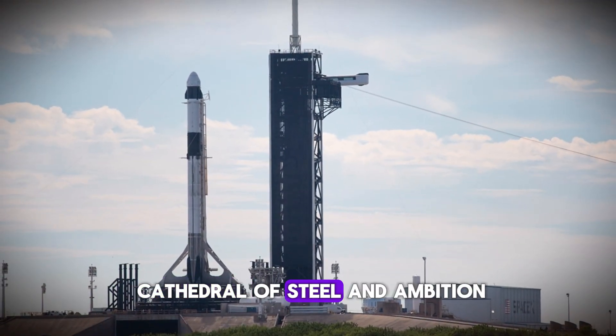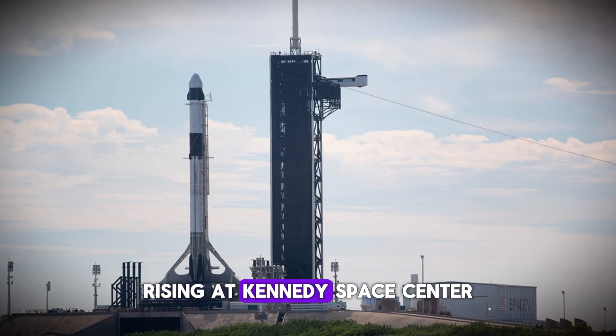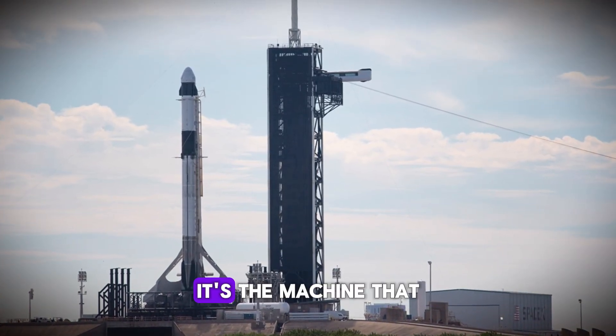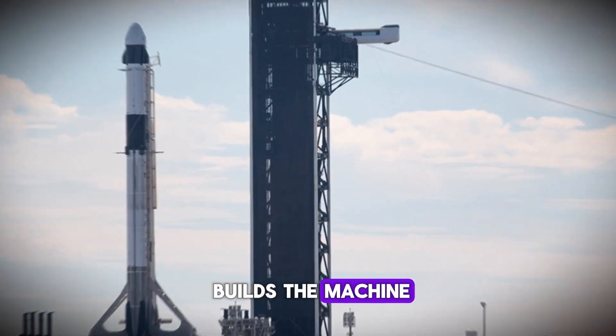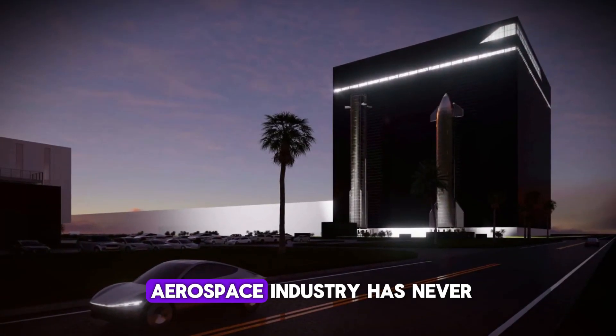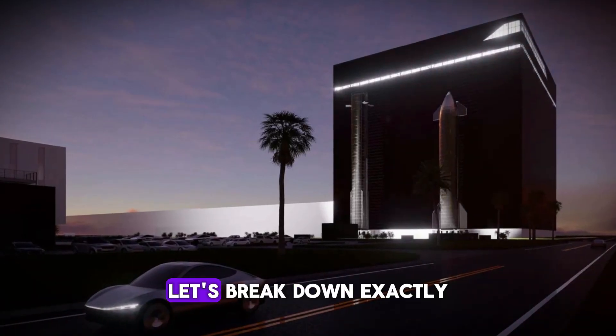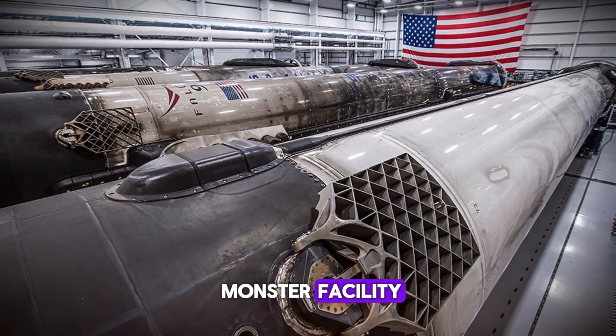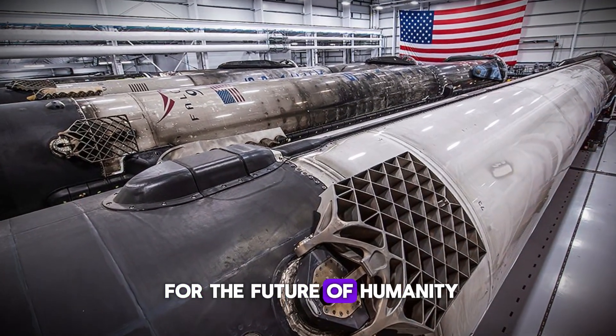Enter Gigabay — a towering cathedral of steel and ambition rising at Kennedy Space Center. This isn't just a factory. It's the machine that builds the machine. And when it's complete, it will produce starships at a pace the aerospace industry has never seen. Let's break down exactly what's happening inside this monster facility, and why it matters for the future of humanity.